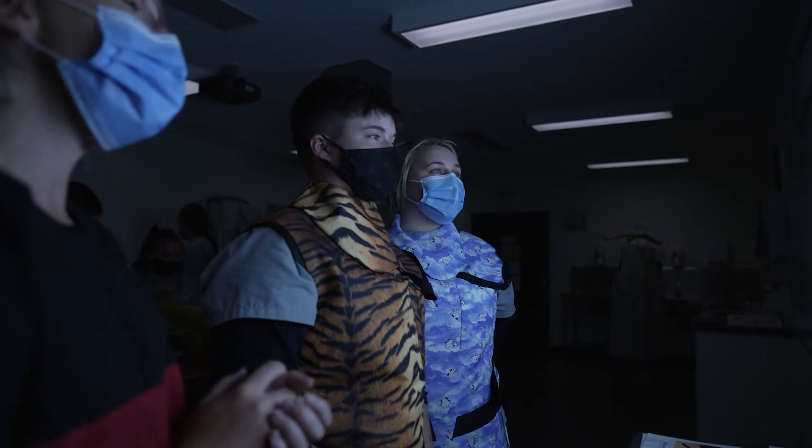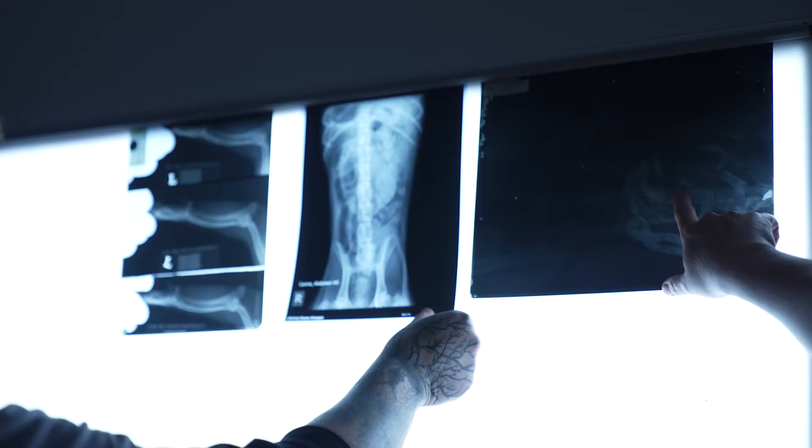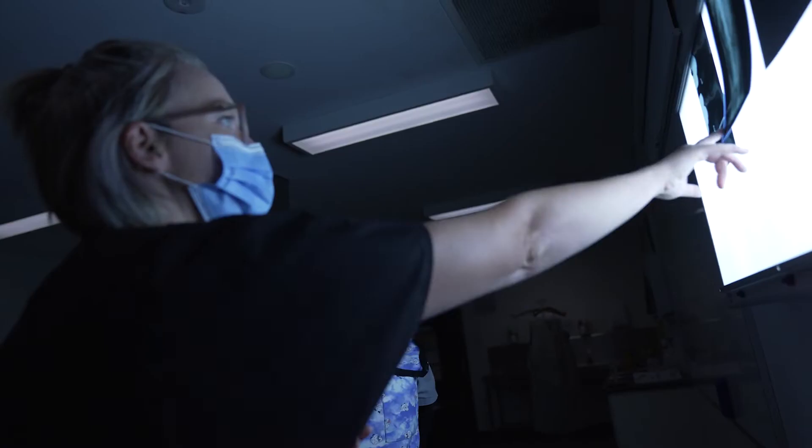Once I finish TAFE I'd love to work in an emergency vet, working in surgeries and hospitals and those sorts of things.